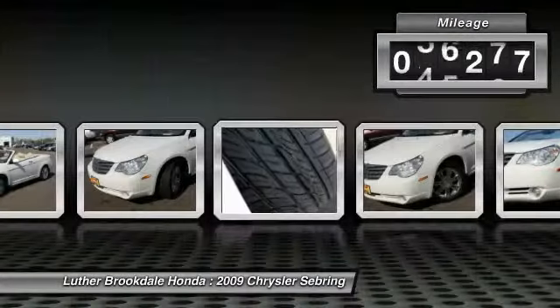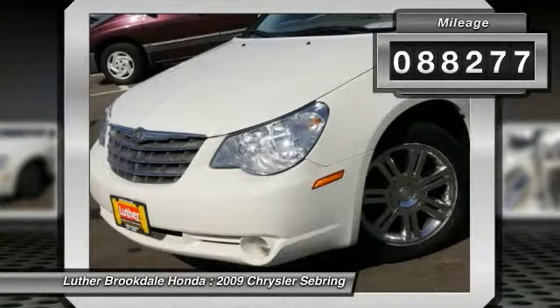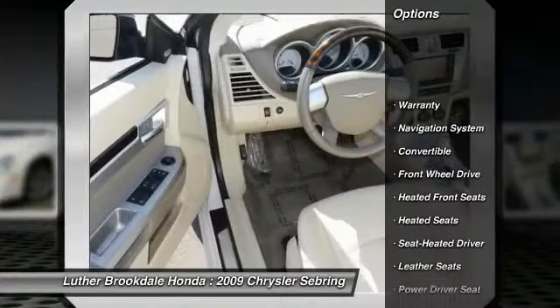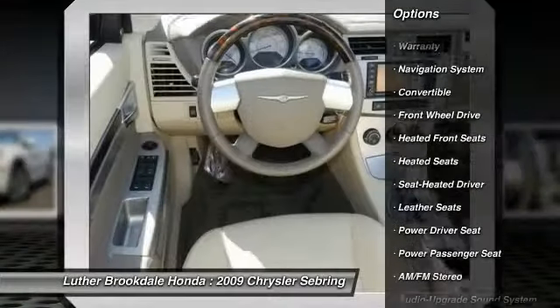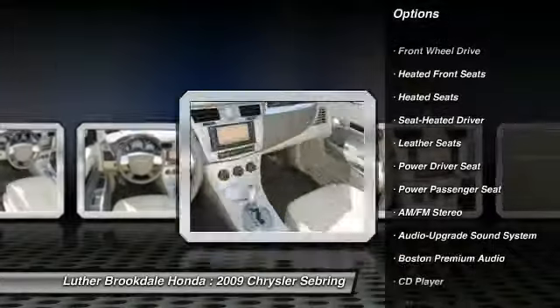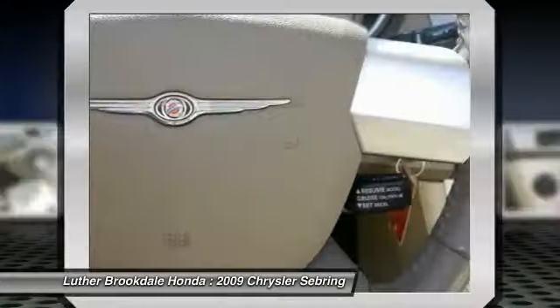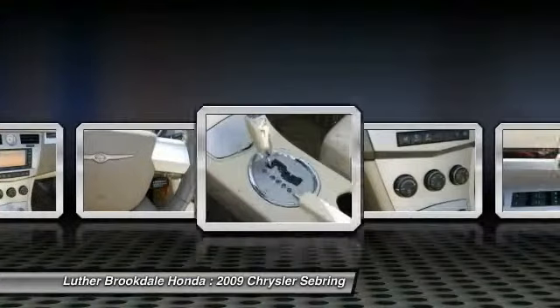This vehicle has less than 90,000 miles. Here are some of this vehicle's great options: heated seats, quad seating, XM satellite radio, anti-lock braking system, traction control, power passenger seat, navigation system, power steering, air conditioning, front cruise control.